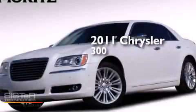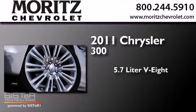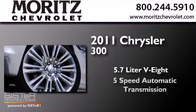This is a 2011 Chrysler 300. It has a 5.7-liter 8-cylinder engine and a 5-speed automatic transmission.